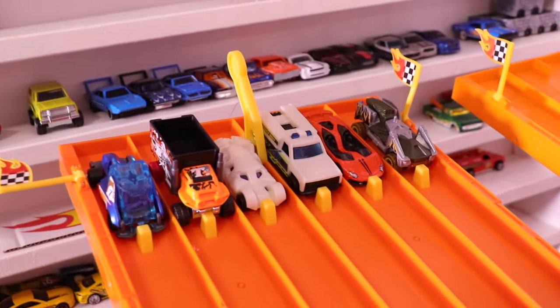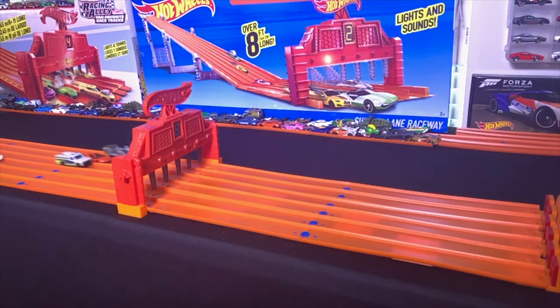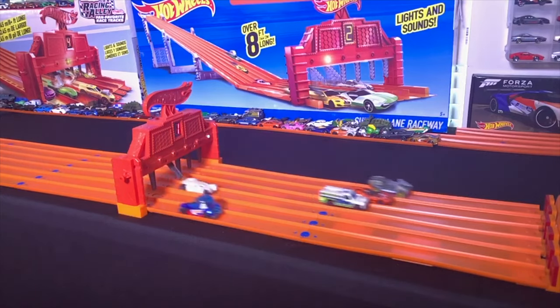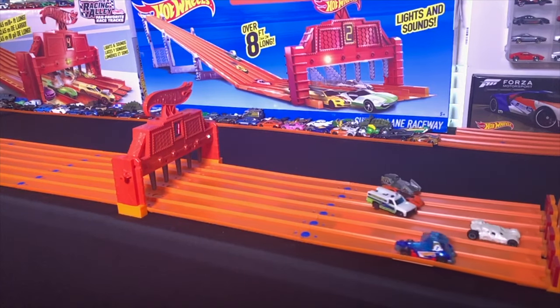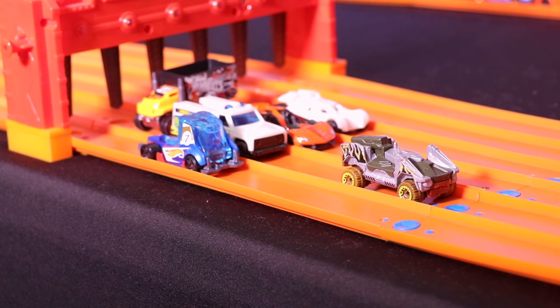Here we go, on your mark, get set, go! And it's Bot Wheels that takes the win and moves on to the finals.